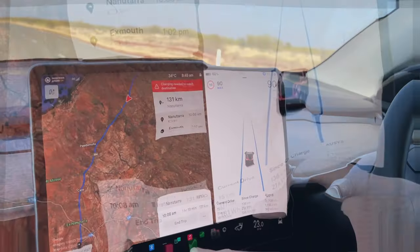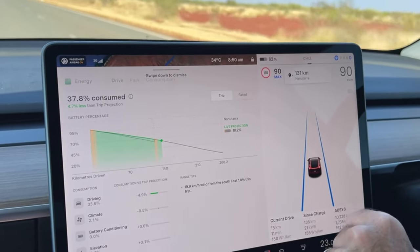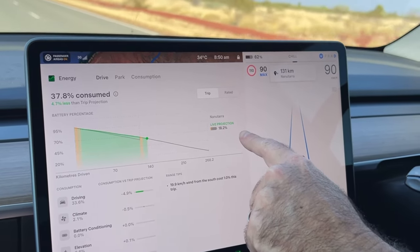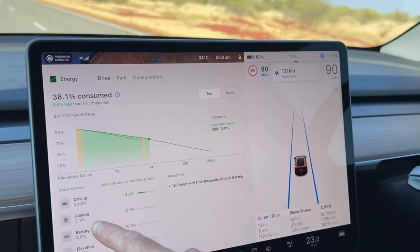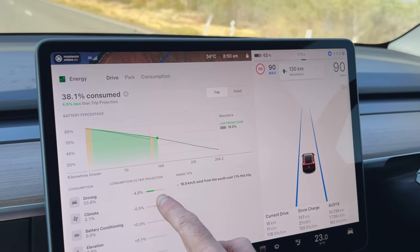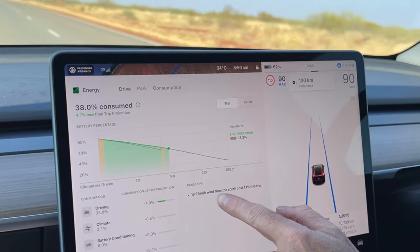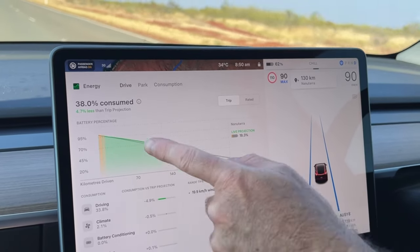The energy graph in the Tesla shows for this trip so far we've consumed 37.8% of the battery, tracking well, with a live projection of arriving at Nanutara with 18%. Of that 38% consumed, 33.8% was for driving — actually better than predicted — climate has used 2.1%, and everything else is negligible. It does tell me there's a wind coming from the south and we're heading south, so heading into that wind has cost us 1.1% of consumed energy. Overall we're tracking well.